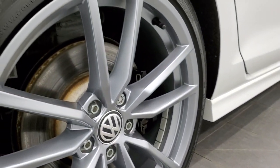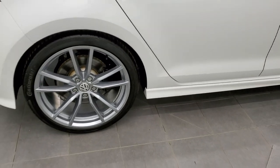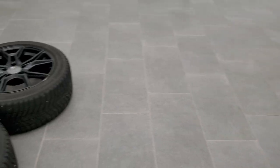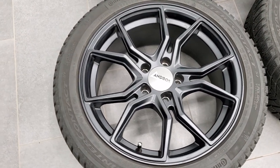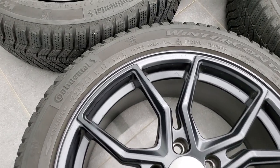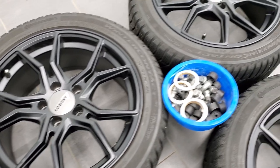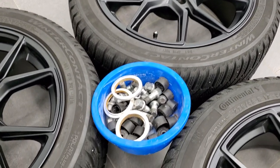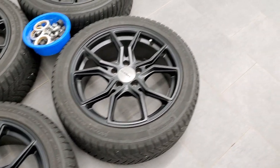Back tires have just about as much tread as the front tires, no scuffs or scrapes on that rim. I will show you the extra tires we have for the car — Andros rims with Continental Winter Contact tires, these are 225/45 R17s, so not quite the 19s. We have all the lugs, everything, and caps for those rims and tires.